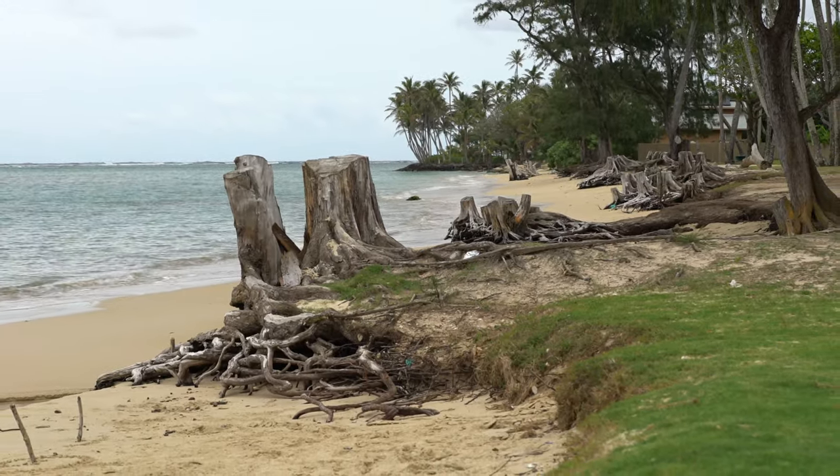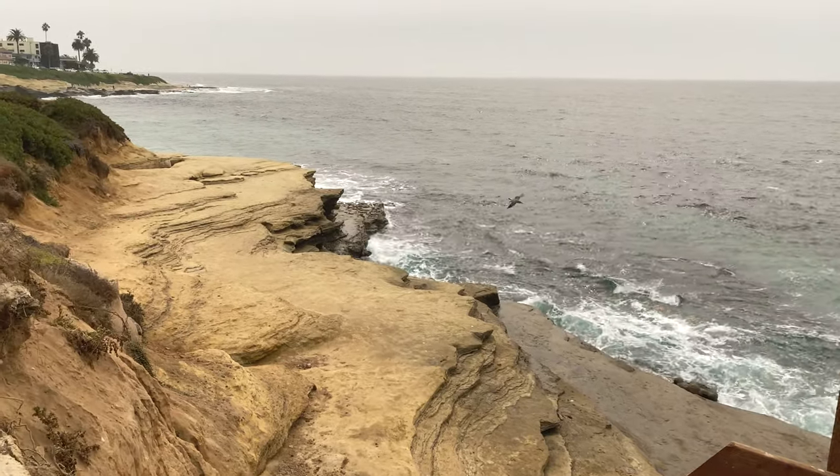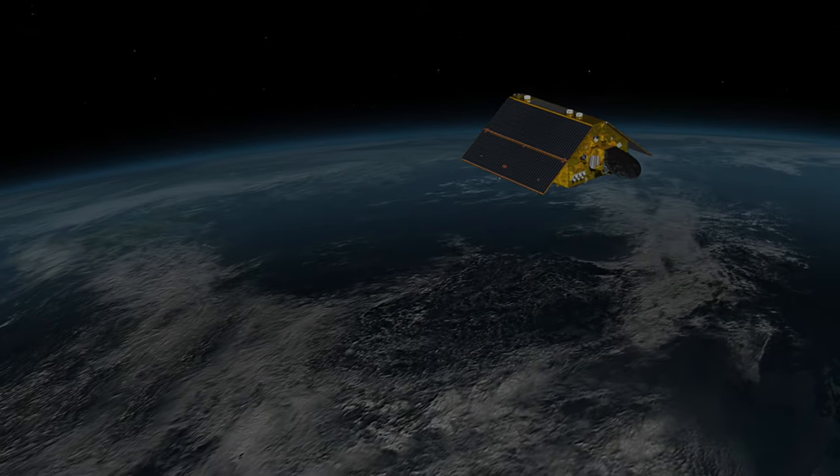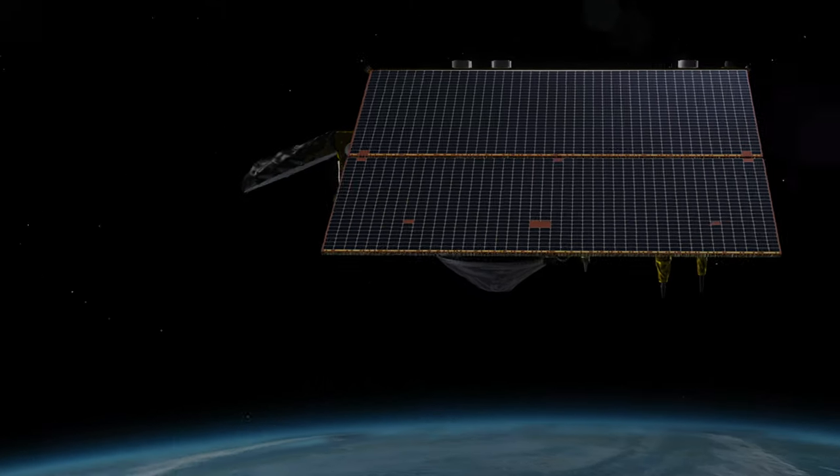Spend a few minutes on any beach and you'll realize just how much the ocean can transform the shoreline. I'm Josh Willis, project scientist for the Sentinel-6 Michael Freilich satellite, a new earth-observing satellite that will give us the ability to track and understand sea level rise like never before.